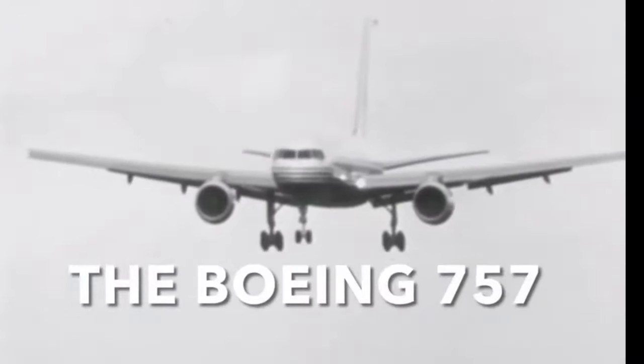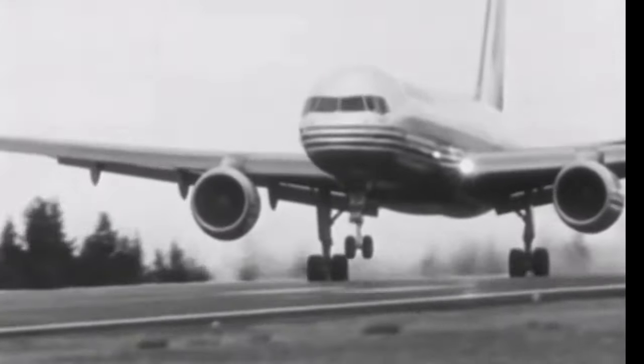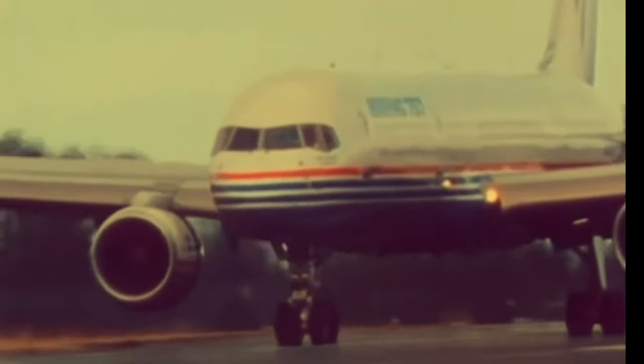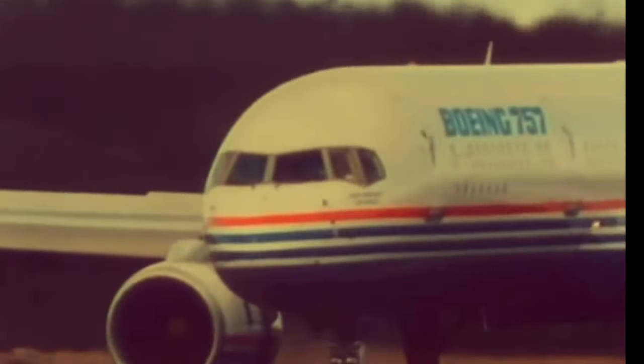Its closest competitors were the Airbus A300 and MD-11, and it would go on to outlast them both. In the same year, the comparably-sized Boeing 7N7 — the narrow-body version that would later become the 757 — was also built and went into service later that year.